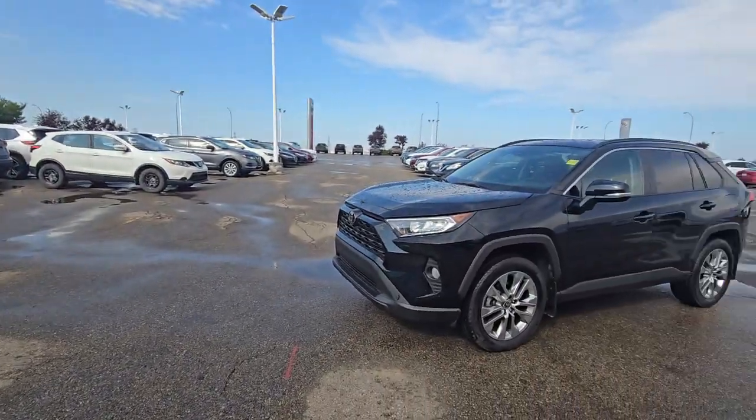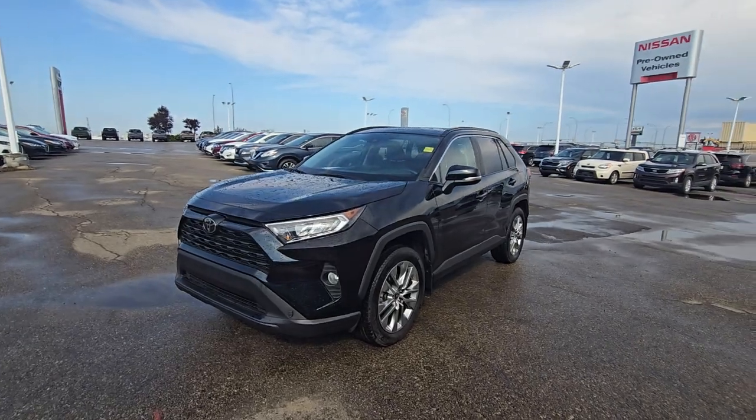Good morning, it's Harpy from Shivar Nissan. Here's a quick video on this beautiful Toyota RAV4 XLE.